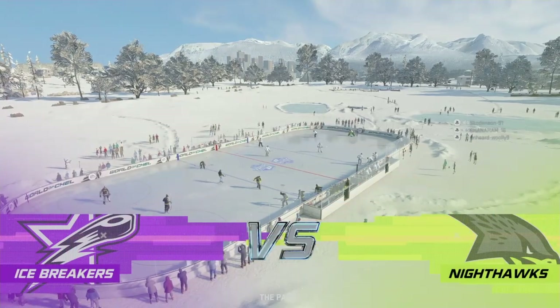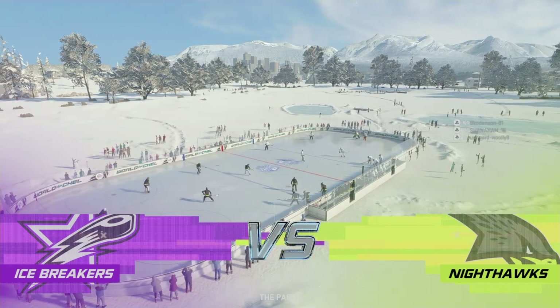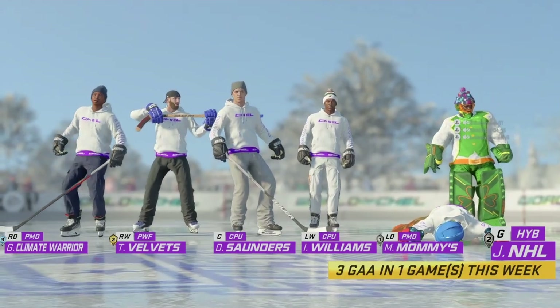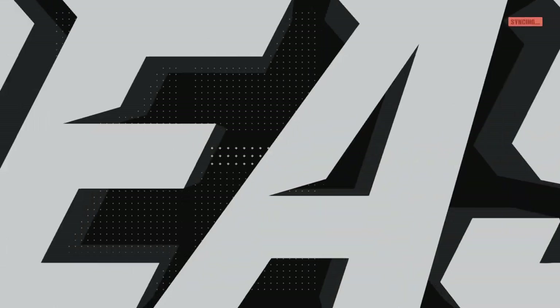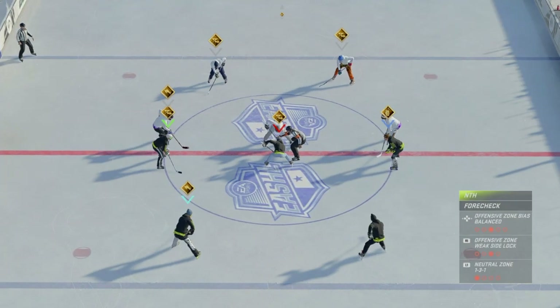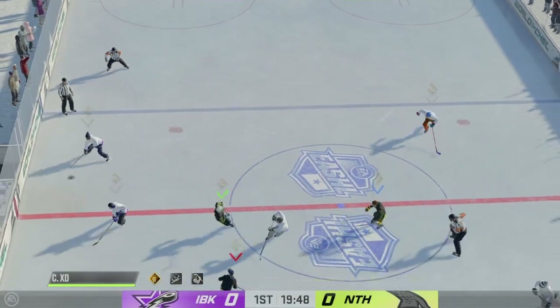It's James Cebulski back for EA Sports. I'm looking forward to this one. A lot of bounce on both blue lines here and we are about set to drop the puck at center. The Ice Breakers start with possession as we are now underway.